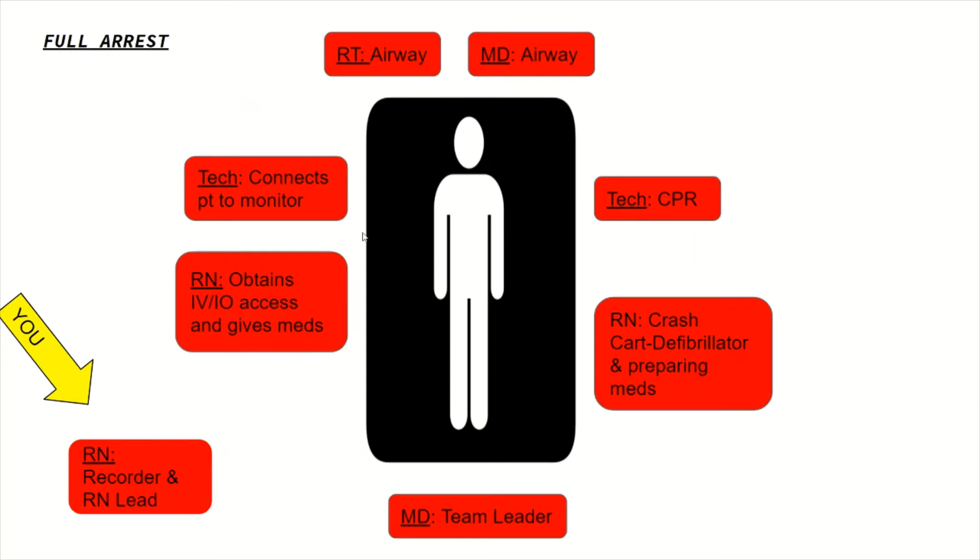Let's talk about a brief example of roles in a full arrest. At the top you're going to have the RT and a doctor who will handle airway issues. Then one tech will perform CPR while another connects the patient onto the cardiac monitor. An RN will focus on obtaining IV or IO access and give meds, while another RN mans the crash cart and prepares the ACLS medications. You will be off to the side recording everything that happens while at the same time helping coordinate care — such as letting your provider know when it's time to administer another EPI or to check a pulse. Then you'll have a team leader who is in charge of making decisions for the patient.